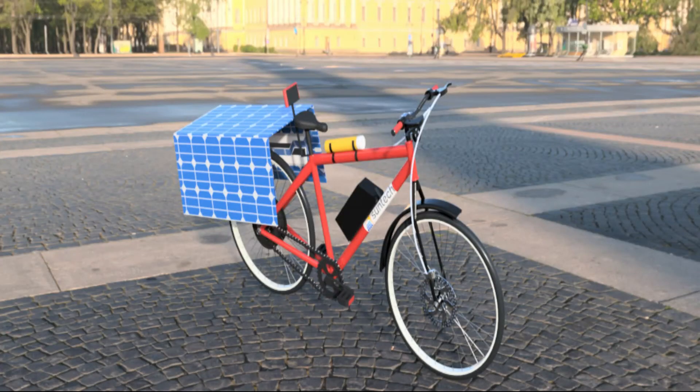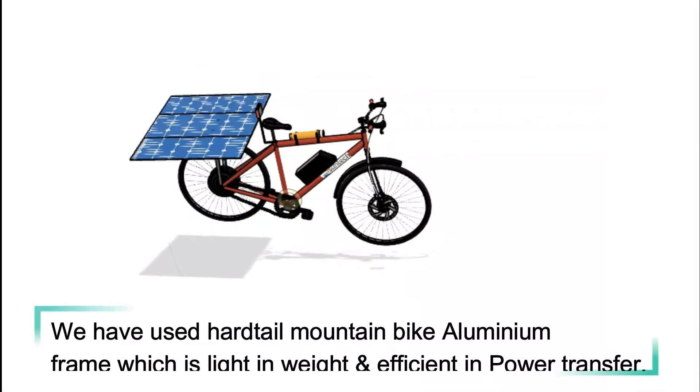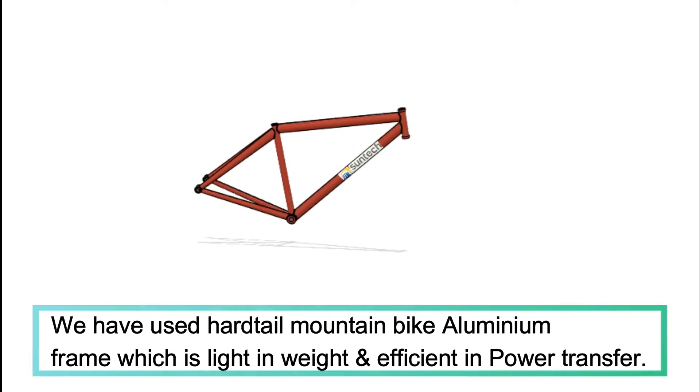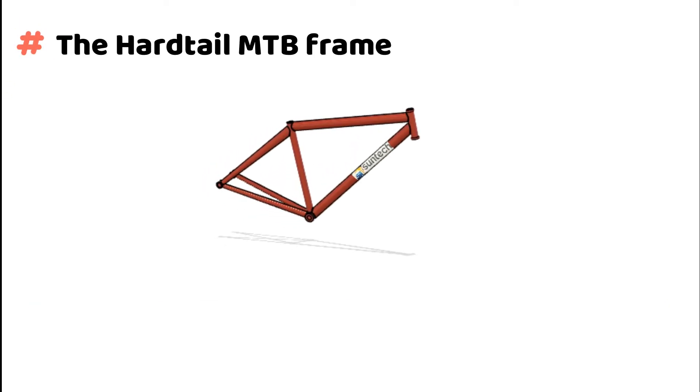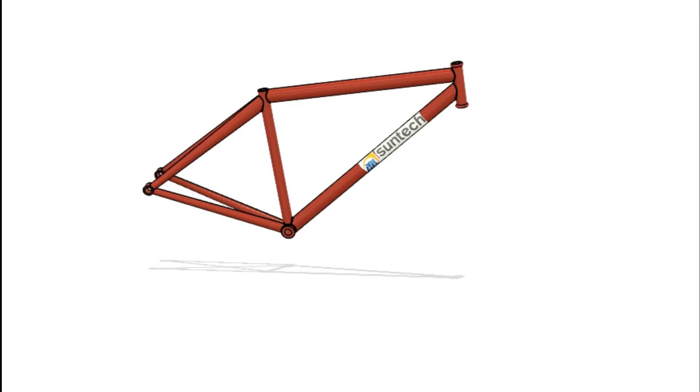The design of the solar-operated bicycle includes the frame, motor, panel, battery system, and riding comfort for the rider. We have used a hardtail mountain bike aluminium frame which is light in weight and efficient in power transfer. The hardtail MTB frame is simple in design and durable. These frames are good for smooth trails with less maintenance.